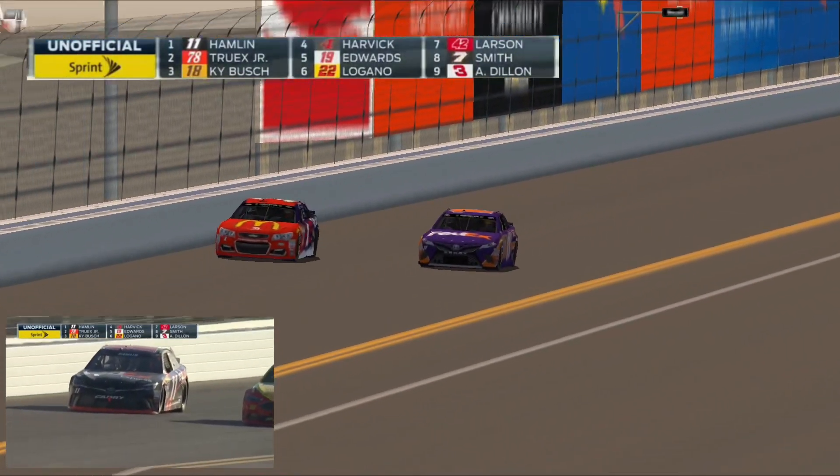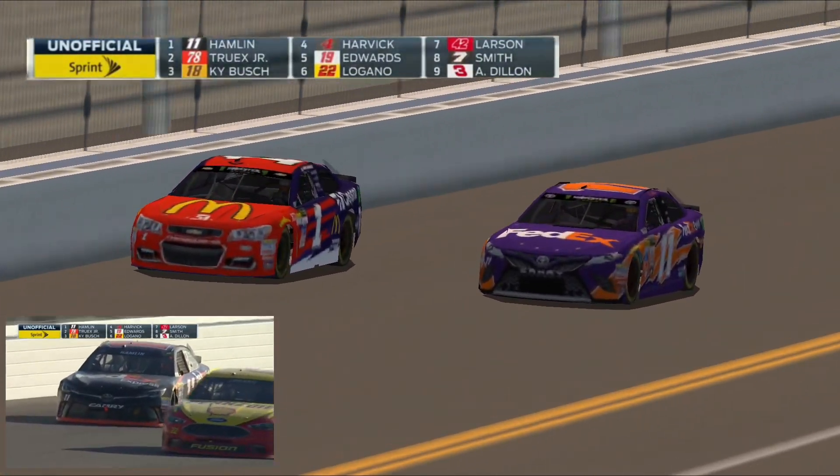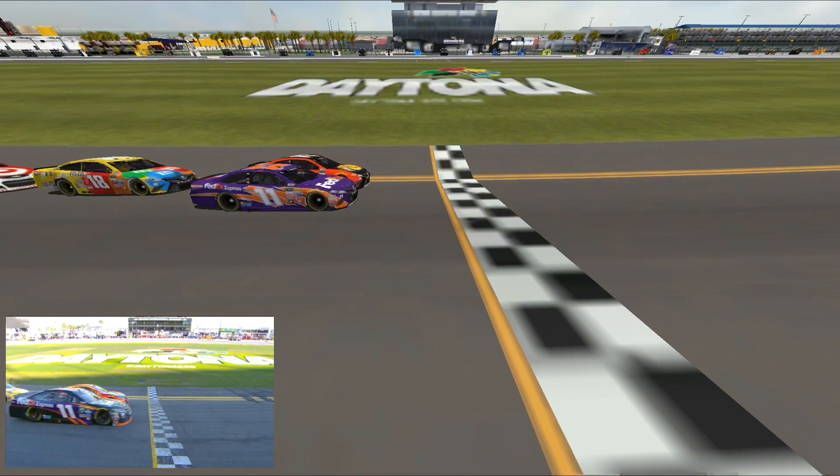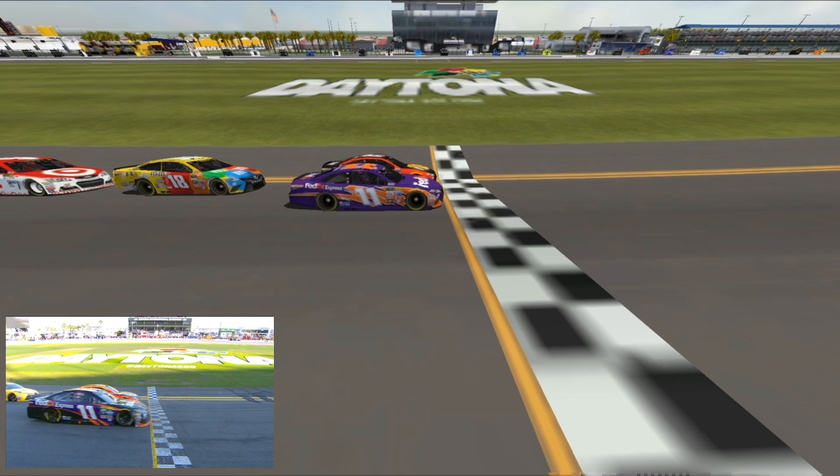The closest 500 ever. This near photo finish. The first Daytona 500 was decided in a photo finish. Look at that. Wow. Inches.